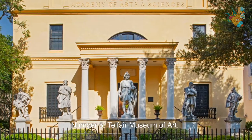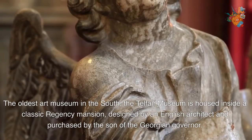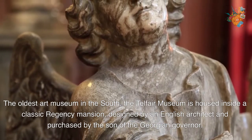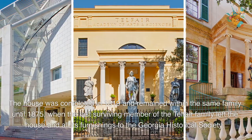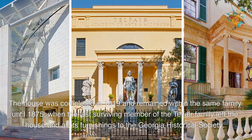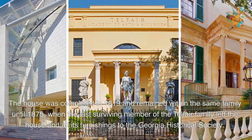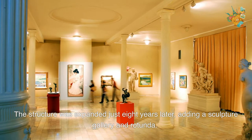Number 5. Telfair Museum of Art. The oldest art museum in the south, the Telfair Museum is housed inside a classic Regency mansion, designed by an English architect and purchased by the son of the Georgian governor. The house was completed in 1819 and remained within the same family until 1875, when the last surviving member of the Telfair family left the house and all its furnishings to the Georgia Historical Society. The structure was expanded just eight years later, adding a sculpture gallery and rotunda.